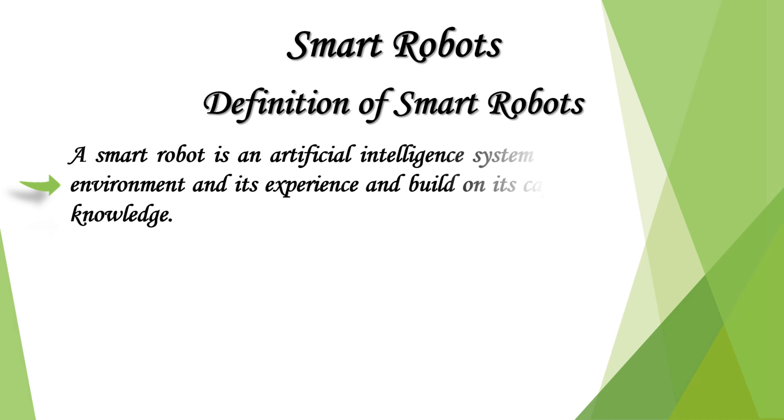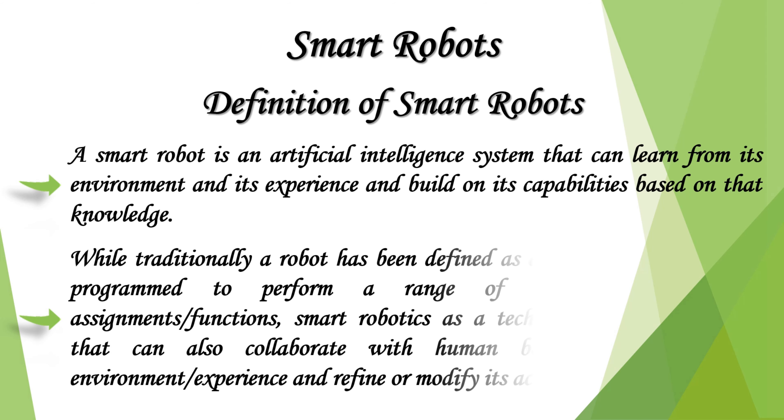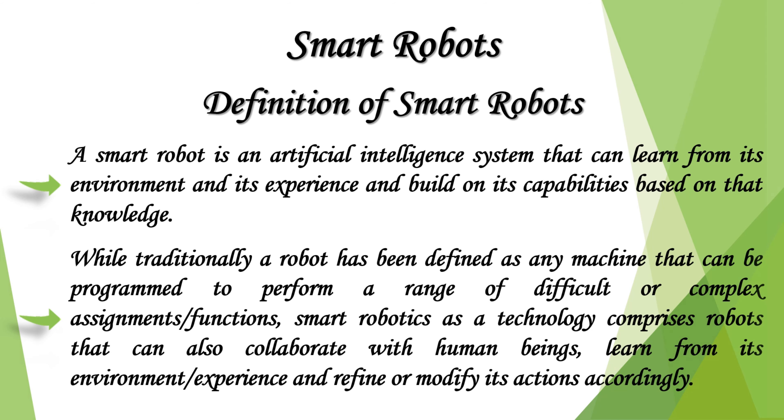A smart robot is an artificial intelligence system that can learn from its environment and its experience and build on its capabilities based on that knowledge. While traditionally a robot has been defined as any machine that can be programmed to perform a range of difficult or complex assignments or functions, smart robotics as a technology comprises robots that can also collaborate with human beings, learn from its environment or experience, and refine or modify its actions accordingly.